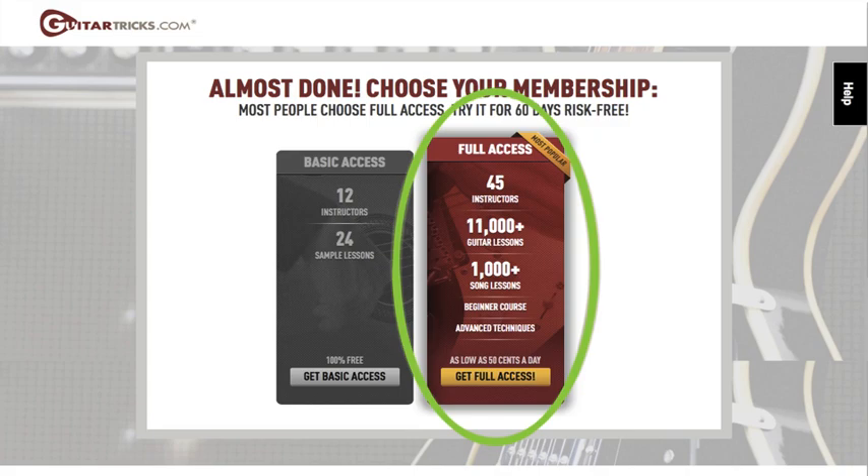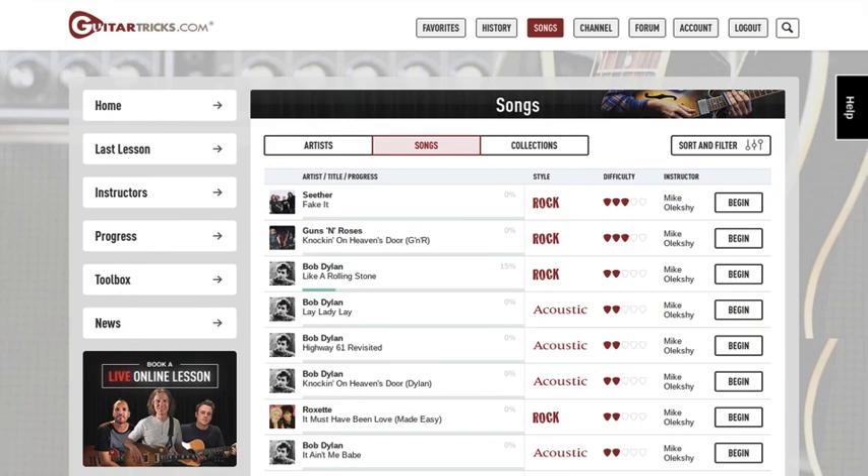The other way to try Guitar Tricks is with the 14-day free trial, and with that you get access to the entire website — more than 11,000 lessons taught by 45 different instructors covering 12 different styles of music. All of those lessons you can download for free. They also have a song library with more than 1,000 songs from various popular artists, where the instructor breaks down the song piece by piece and teaches you how to play them — those you cannot download because of copyright restrictions. They also have a jam station, which is more than 1,400 songs of various genres — pre-recorded tracks without the guitars for you to play along with and hone your skills.